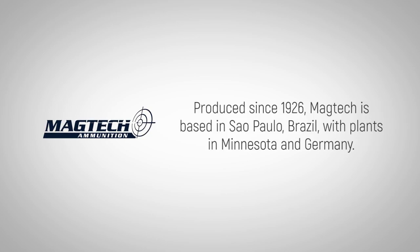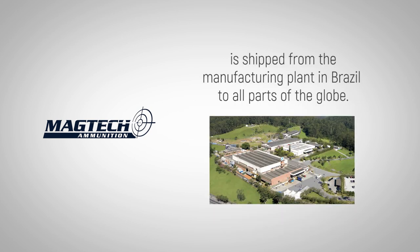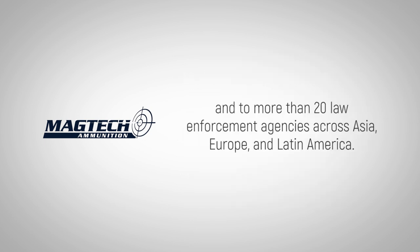Produced since 1926, MAGTEC is based in Sao Paulo, Brazil, with plants in Minnesota and Germany. The ammunition, which has a reputation for being high quality, consistent and affordable, is shipped from the manufacturing plant in Brazil to all parts of the globe. MAGTEC sells ammo in more than 50 countries and to more than 20 law enforcement agencies across Asia, Europe and Latin America.